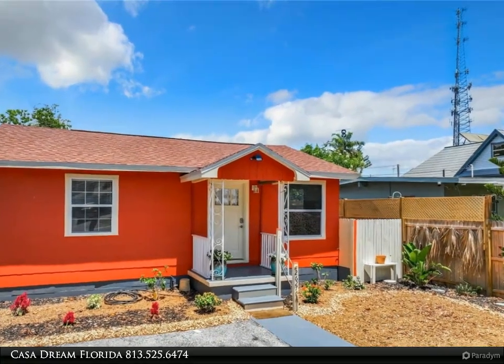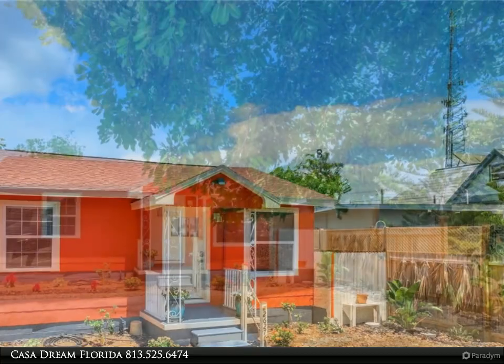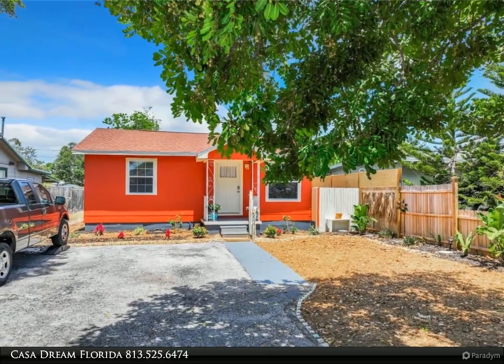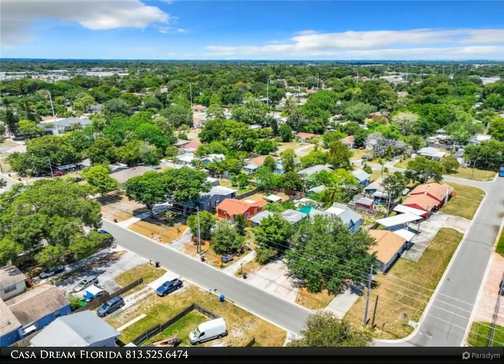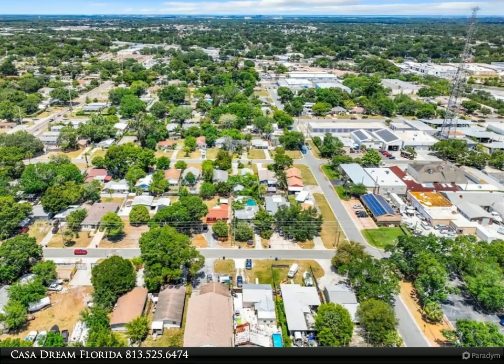Discover the perfect blend of charm and potential with this delightful residence, ideally located just 20 minutes from the sun-kissed shores of Treasure Isle and the vibrant St. Pete Beach. Whether you're a savvy investor looking to delve into the lucrative investment market or a first-time homebuyer seeking a welcoming space to call your own, this property presents a fantastic opportunity.